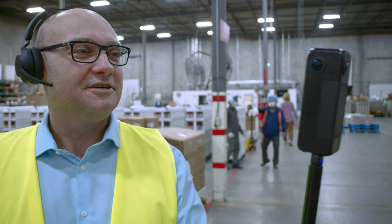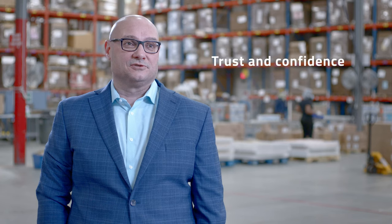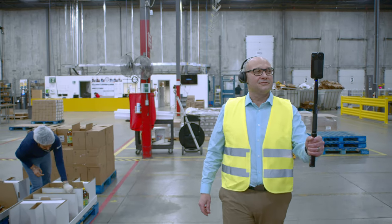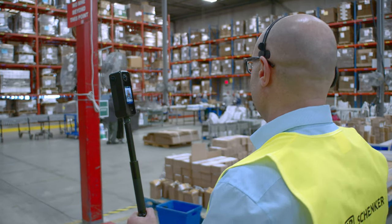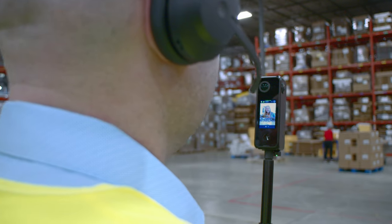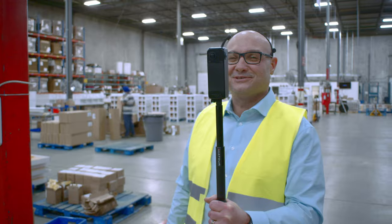The most important thing we sell to our customers is trust and confidence. By us being able to show them how we operate, what we're doing for them, what we could be doing for them — is the most powerful tool we have. Thank you for your time. Hope you enjoyed AvaTour.